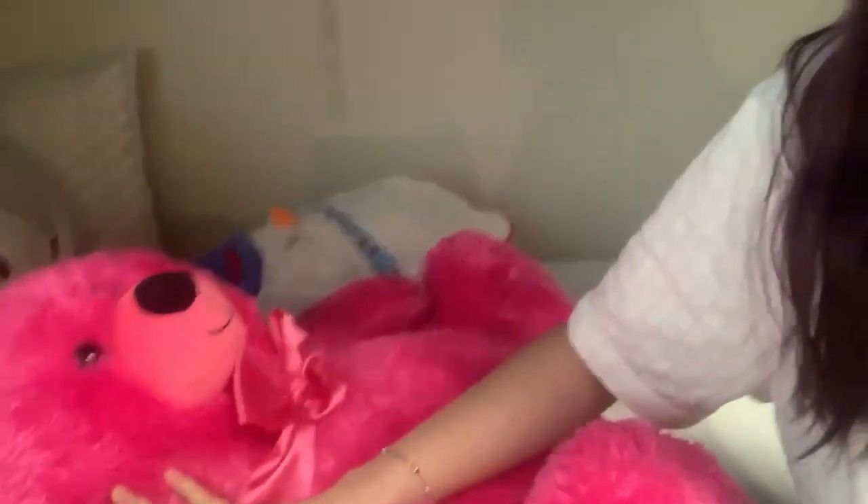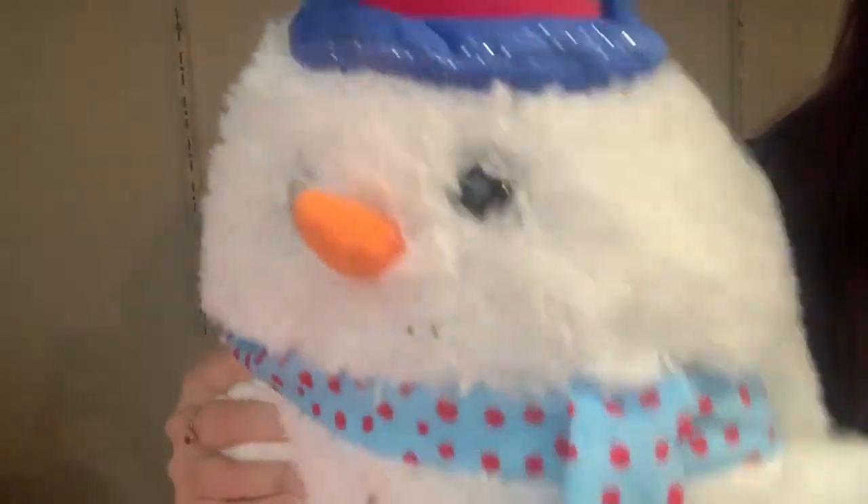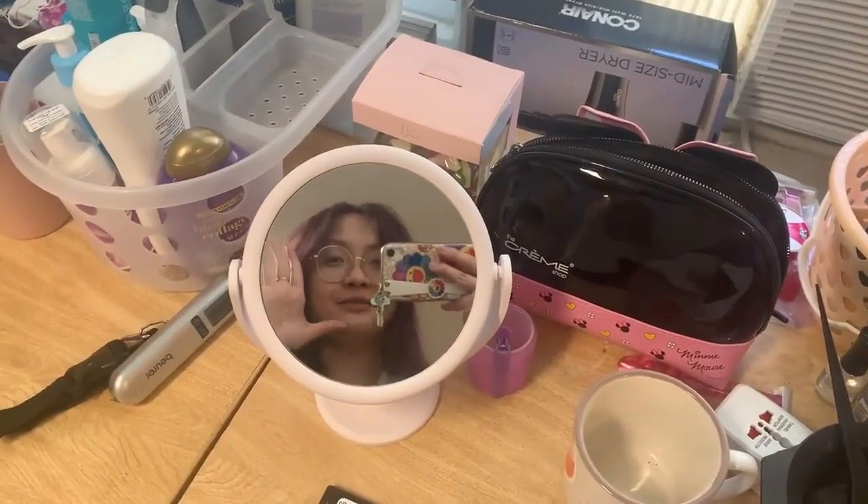I currently have four cute pillows — there's a pink bear, a cat, a snowman, and I don't know what type of animal this one is, but it's just so cute and it keeps my hands warm when winter comes. I hope that you enjoy my video. Thank you.